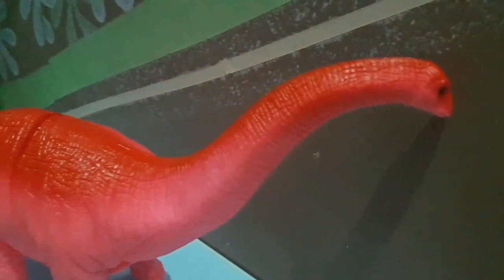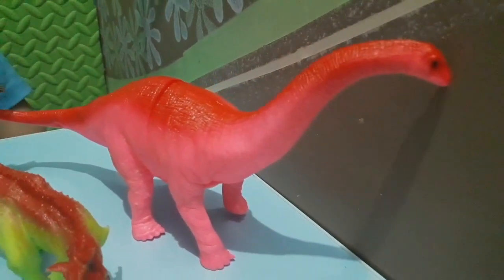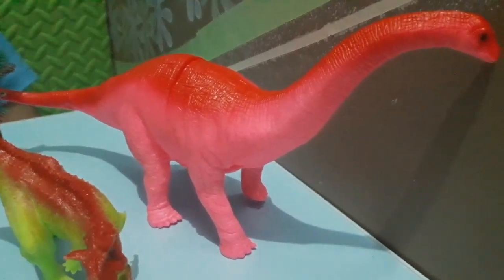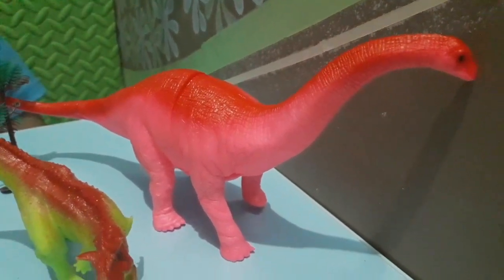This one is the biggest and largest dinosaur. He has a long neck — so long — so that when he eats, he could reach the top of the tree.